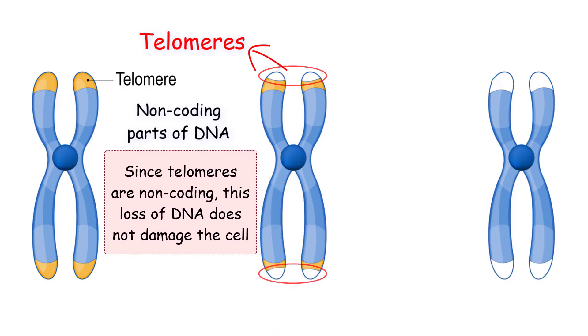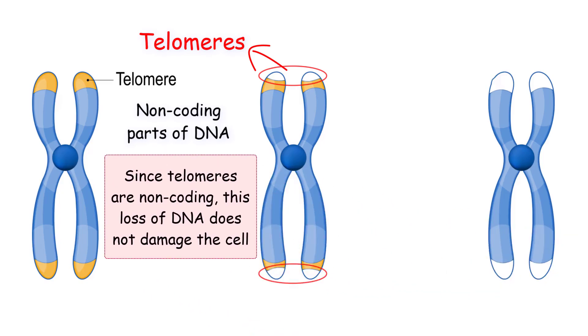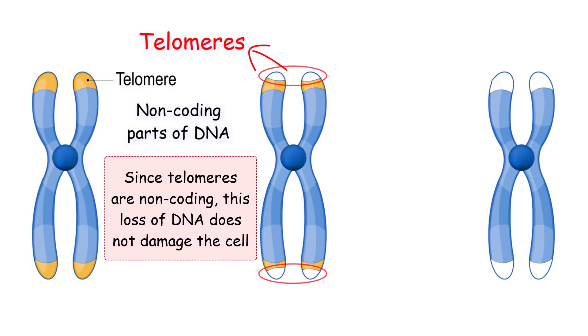Since telomeres are non-coding parts of DNA, this loss of DNA does not damage the cell, as only a little bit of telomere is lost and not the coding region of the DNA. But how long can this cycle last?